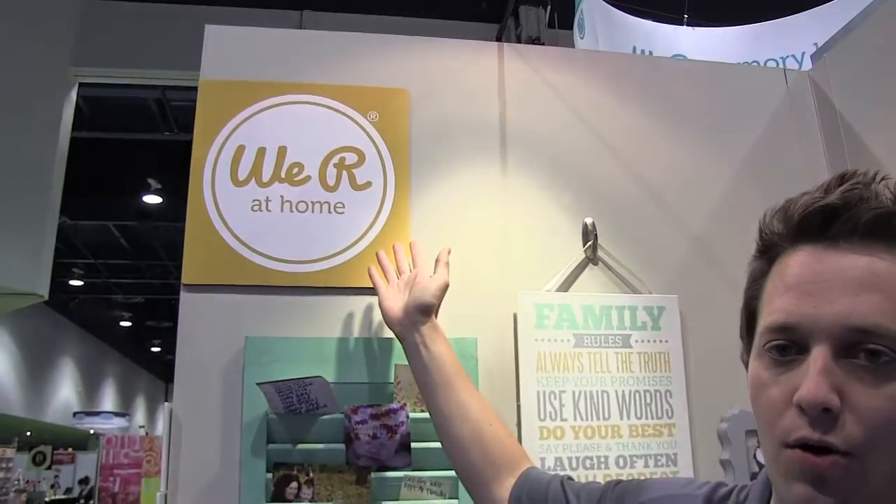Hello, my name is Tavener Carey. I'm the Product Development Director at We Are Memory Keepers, and I want to introduce you to our brand new line of products, We Are At Home.